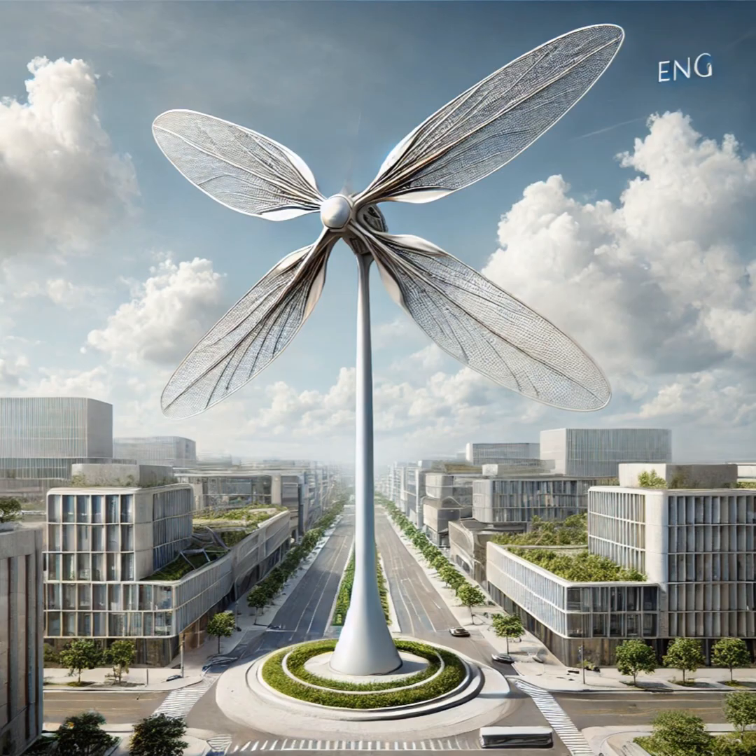There's even more — the Eolic Wall is a modular system where you can stack these units like building blocks to create wind power in smaller spaces. It just goes to show how much ingenuity and passion is going into creating a more sustainable future.